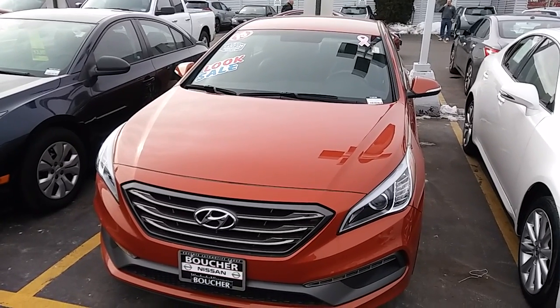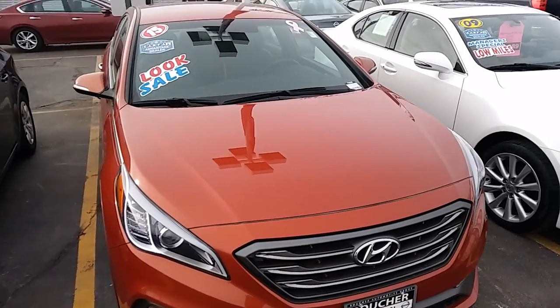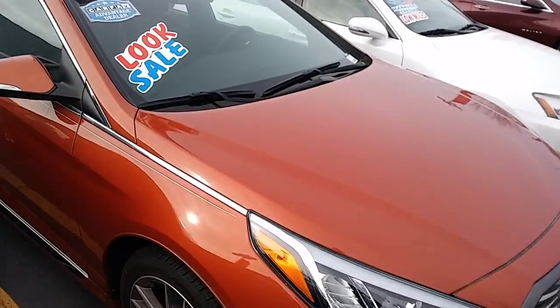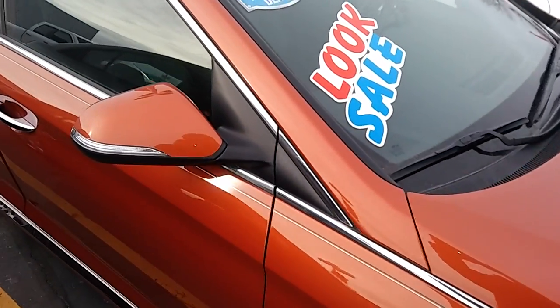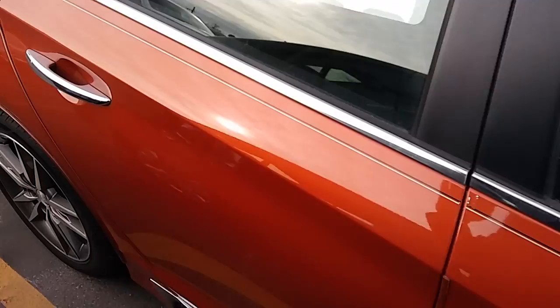Hello, it's Matthew Rechtenwald from Boucher Nissan in Waukesha, sending you a quick video on the 2015 Hyundai Sonata Sport. It's a beautifully clean car with only 11,000 miles.